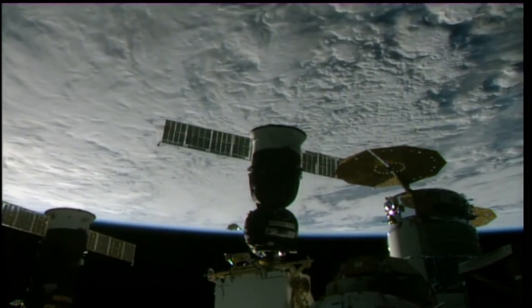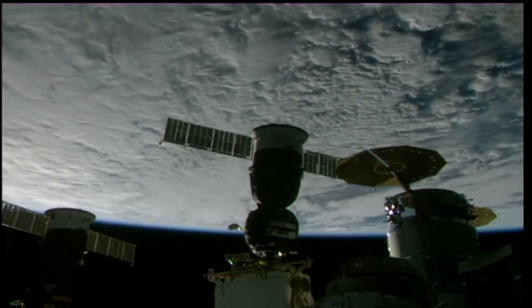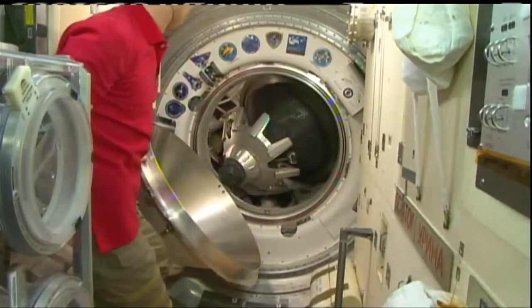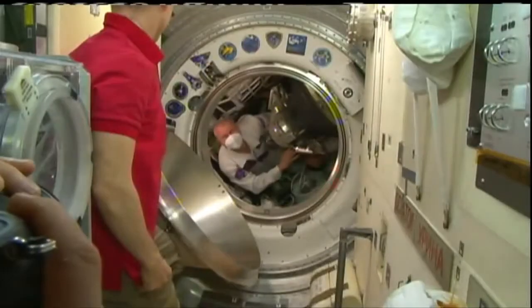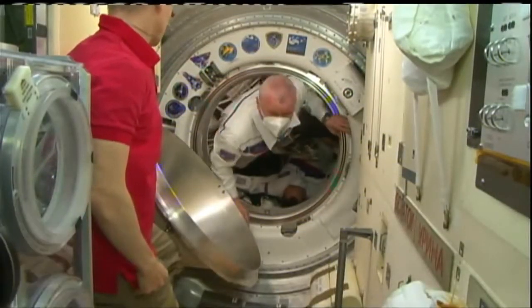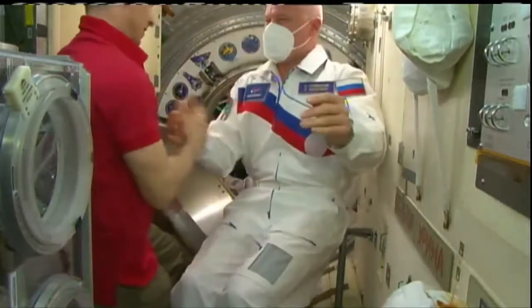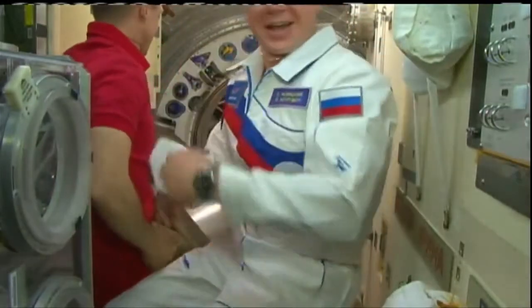Contact and capture came at 6:05 a.m. Central, 11:05 GMT, while the station and Soyuz flew 262 statute miles over northern China. Hatch opened at 8:20 a.m. Central Time, 13:20 GMT, with the station flying 270 statute miles over the South Pacific. Oleg Novitskiy was first through the door — the Soyuz commander.